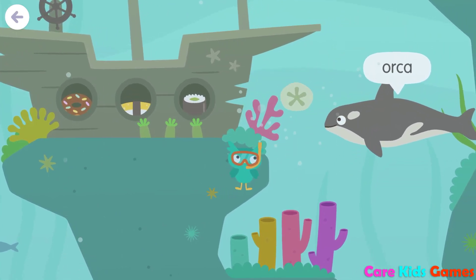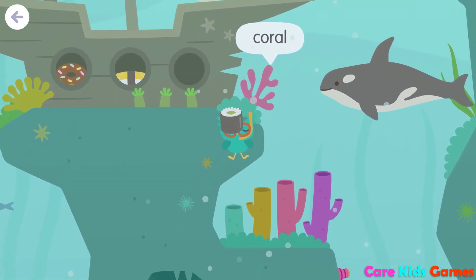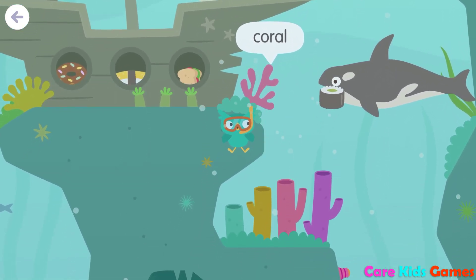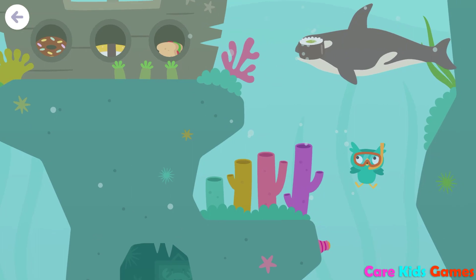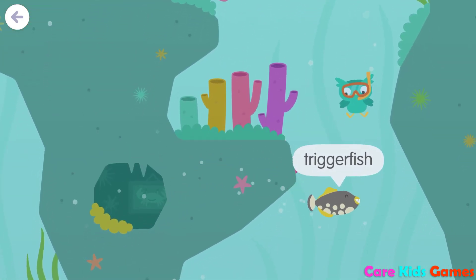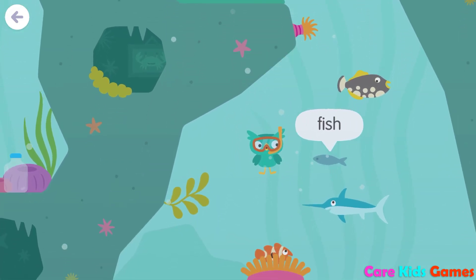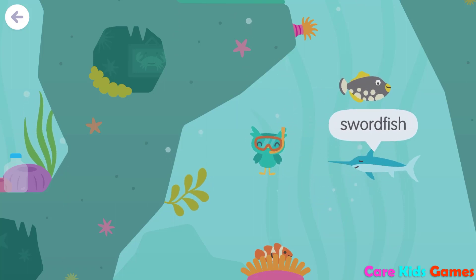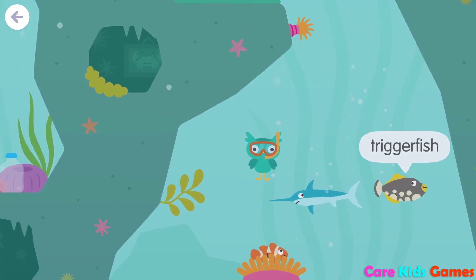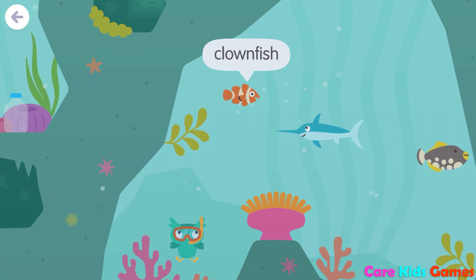Orca, sand dollar, coral, triggerfish, sea anemone, fish, swordfish, triggerfish, sea anemone, clownfish.